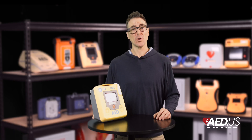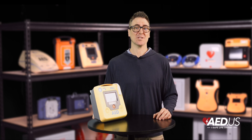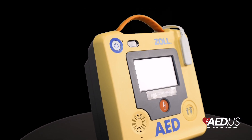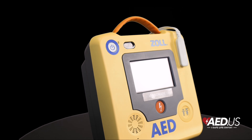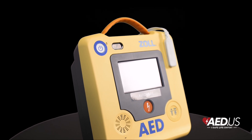The device also minimizes interruptions to chest compressions with its rapid shock analysis, which enables shock delivery in as little as five seconds. By reducing pauses in CPR, the AED 3 allows for more continuous compressions, which is essential for maintaining blood flow and significantly increases the chances of survival.